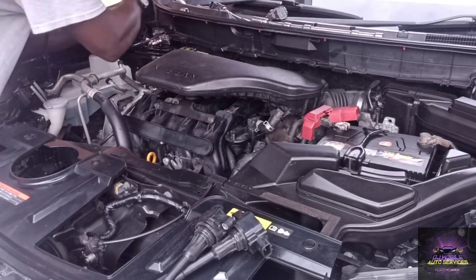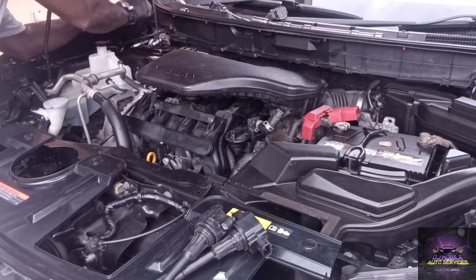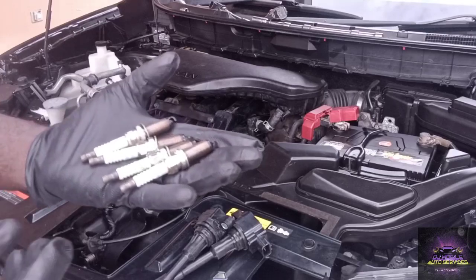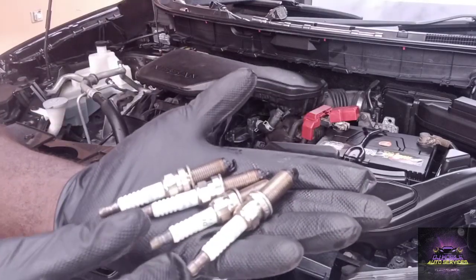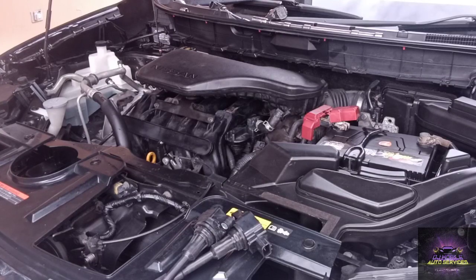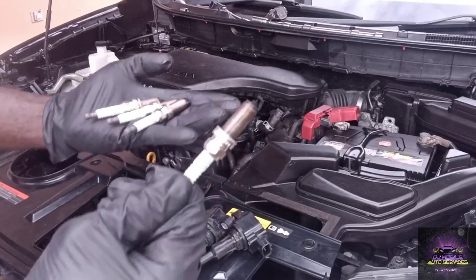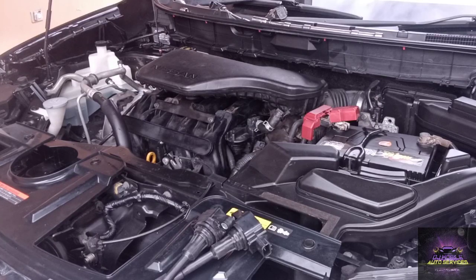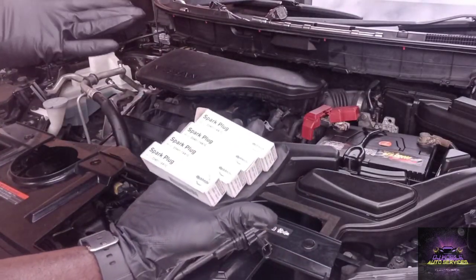I think I found what's going on. Whoever changed these plugs — look at this — they've got three NGK and one Denso in there. Basically they had NGK in cylinders one, two, and four, and a Denso in number three. Different brands, and not just different brands — these are fake plugs. They're not burning properly, so we're going to pop the original correct spark plugs in.